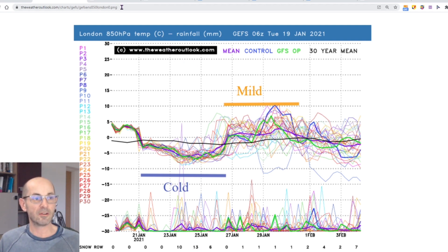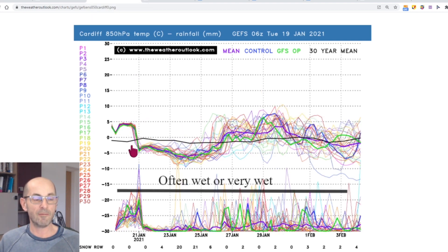If I just quickly jump across to Cardiff — on the air mass part of the plot it's actually very similar to the London one. However, across the bottom the precipitation is showing a wetter picture and at times it's actually looking very wet in the short term, as we saw in the sequence, but also at times towards the end of this month the last few days could well be very wet.